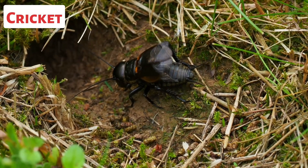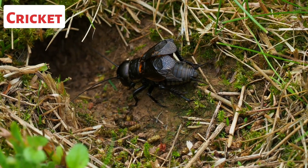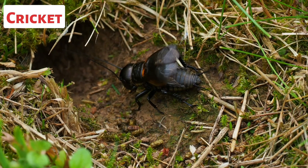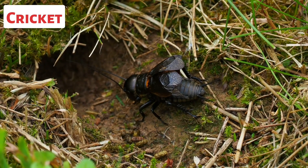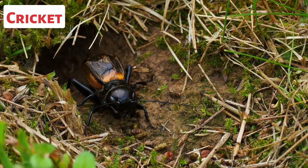This is a cricket. Male crickets are known for their ability to produce a characteristic chirping sound, which serves as a means of communication. The sound is created by rubbing their wings or legs together in a process called stridulation. The chirping sound is used to attract females, establish territories, or deter rival males.